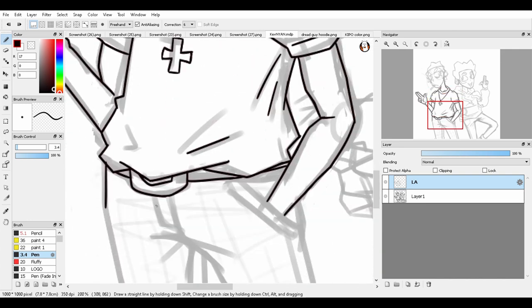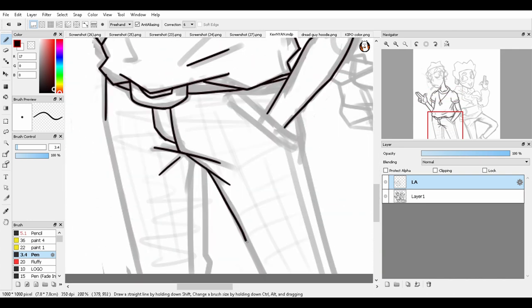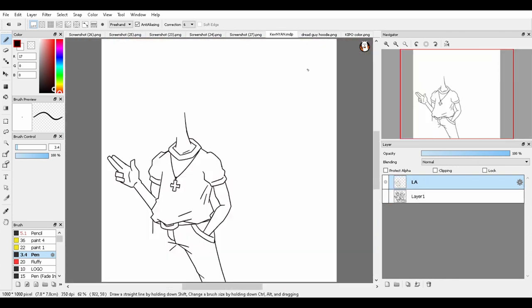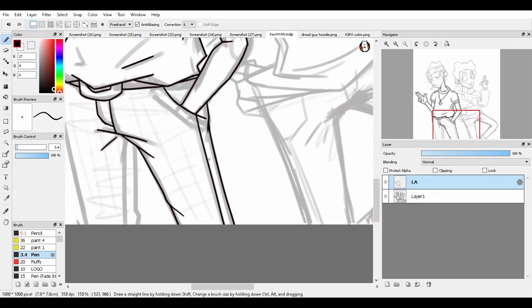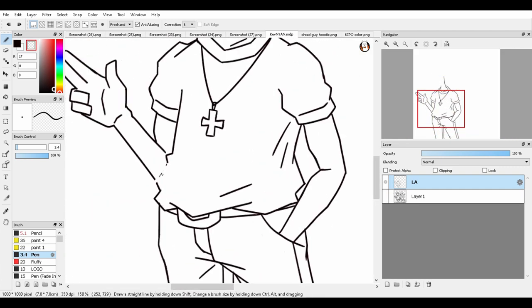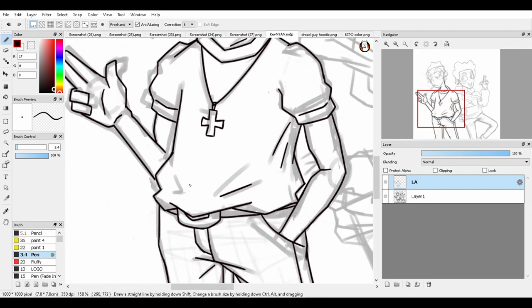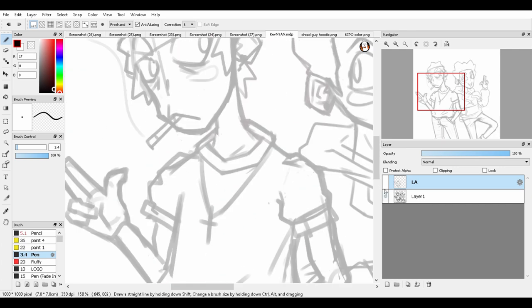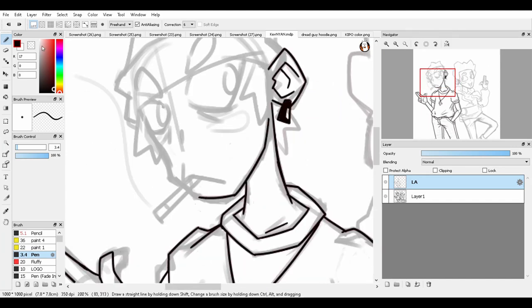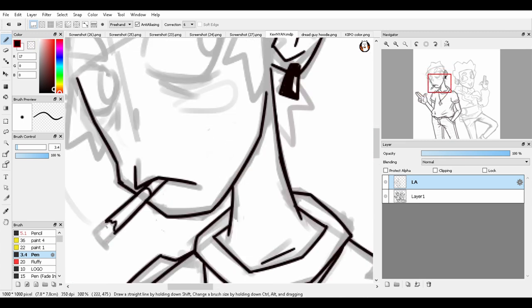As for the line art, I feel like I could have gone with half the thickness and gotten a closer look to what the original artist does. His line art gets really thin, and I'm not used to working in line art that thin, so this is kind of a compromise between what I like and what he does with his own line art.